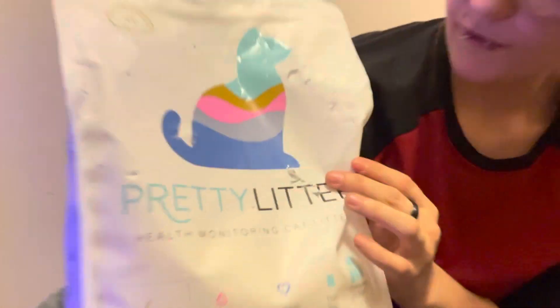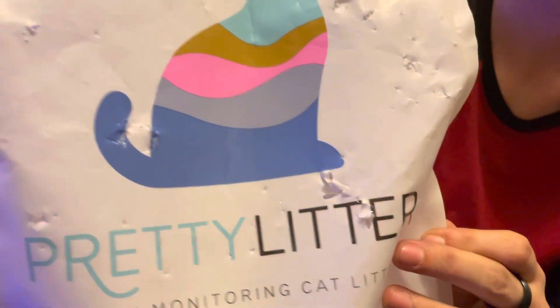Second of all, the moment I got home — before even opening the bag — my cats began to eat it. All ten of my cats, every single one of them was eating this litter.